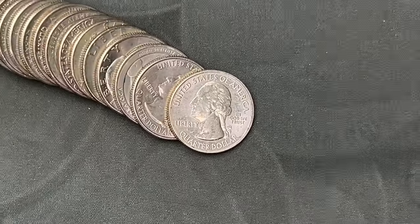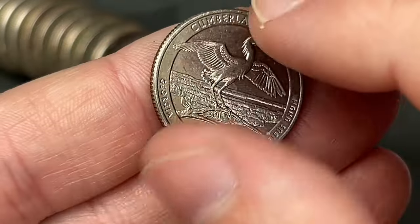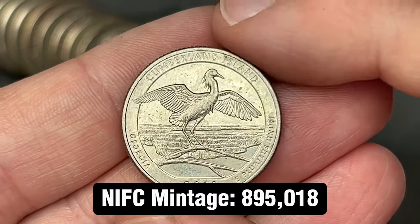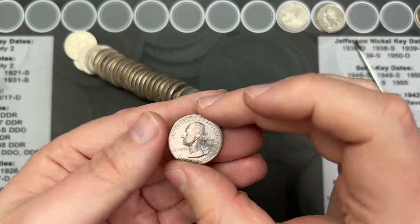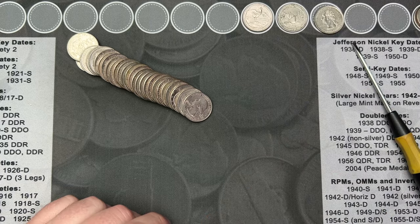Roll number nine and I've got a fun find here. We have a San Francisco minted quarter. This is a business strike — not intended for circulation. Cumberland Island, 2018. Always fun to find one of these, even though it is a circulated one now. It is one that doesn't normally come in circulation, so pretty cool.